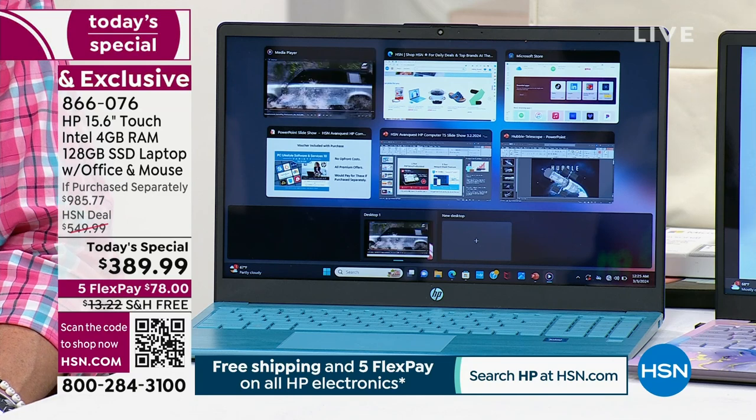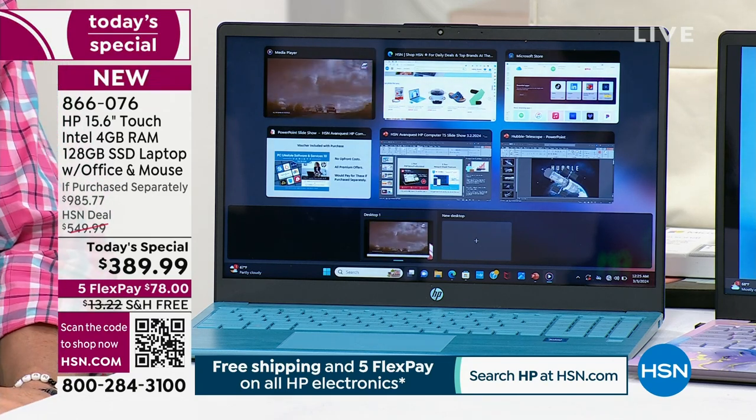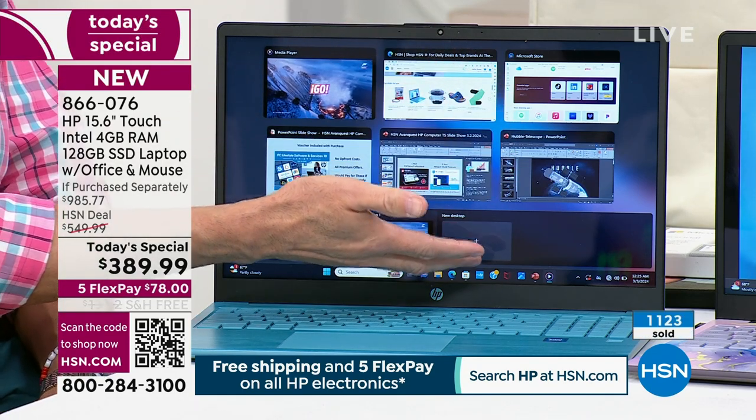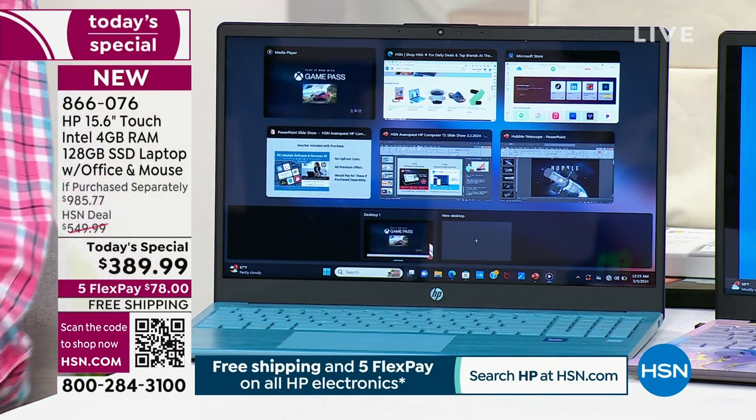Two years ago you'd never heard of ChatGPT, never heard of AI or artificial intelligence — all these things that now work on your computer to make it a much better experience. This is fast, fun, streamlined, performance where you need it. Whether it's watching a movie, playing a game, getting work done, or having this at college — this is a laptop designed to perform, and it's the lowest price of the year.